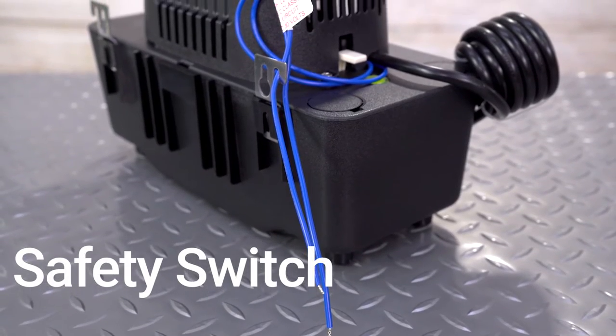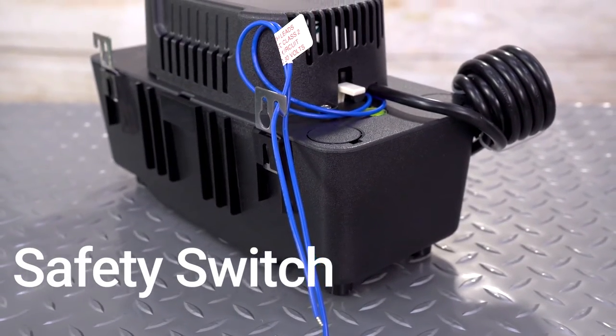Becket pumps contain a hardwired safety switch that will automatically shut off the equipment in case the flow switch fails.